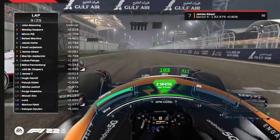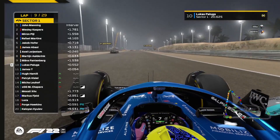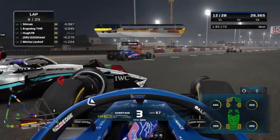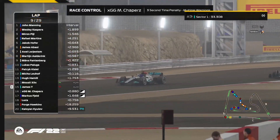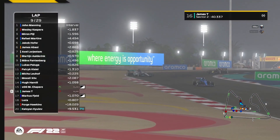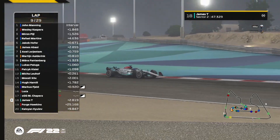James Abazi gets past Axel — a lovely move, just with the extra hole in the rear wing — and gets a flag. James T now has an option, and there's contact: James T spinning into the Alpine of Hugh Hamill. What do you make of that sideward movement from Lucas Peluga? James T and Chappers go off the track, the Mercedes spinning, with Chappers having to take quite a bit of sand.